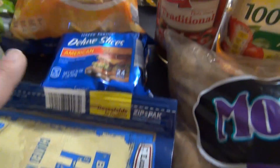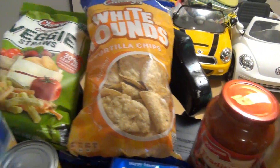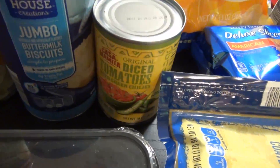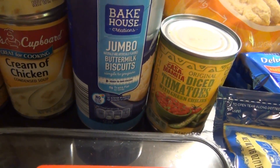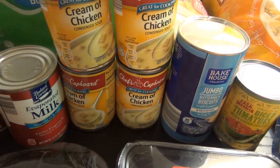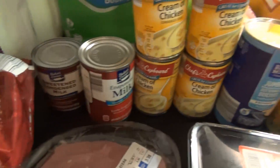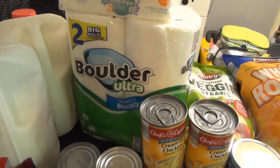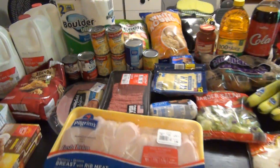Black forest ham, deluxe American cheese, white tortilla round chips, kids' veggie straws, some Aldi brand Rotel, some jumbo buttermilk biscuits, four cans of cream of chicken — this is only $0.49 at Aldi and it's like $0.79 at Kroger so I picked up more than I actually needed. Evaporated milk, sweetened condensed milk, a pack of paper towels, and a pack of baby wipes, and that is it.